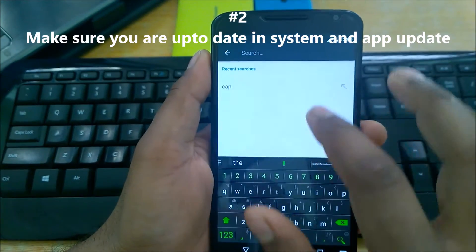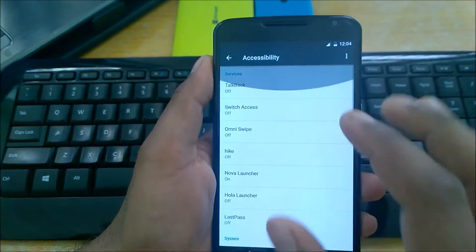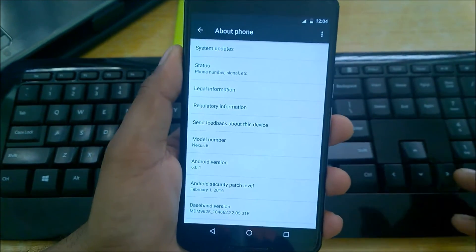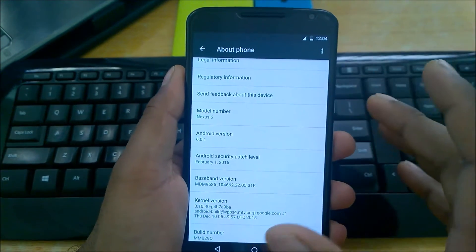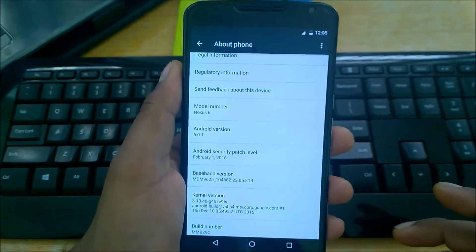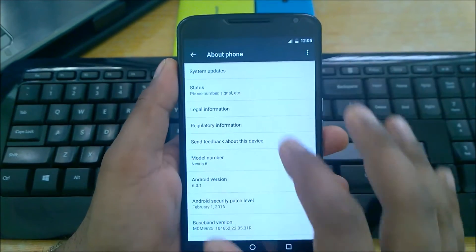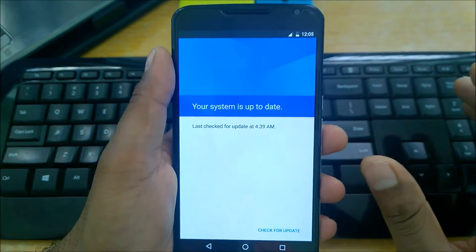Number two: make sure your phone is up to date. When any Android OS is built, there are a lot of issues when it's first released. Updates like 5.0.1 or 6.0.1 bring a lot of fixes. You can send feedback through apps to Google Android so they can see how apps are performing. Just go to Settings and search for System Updates, and check there regularly.